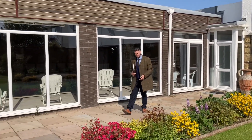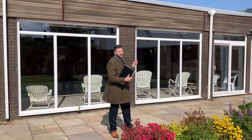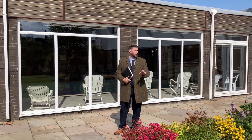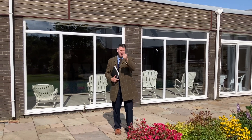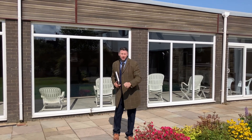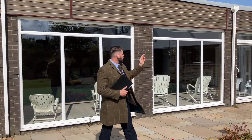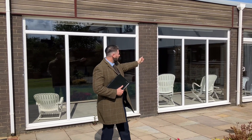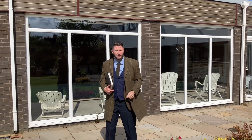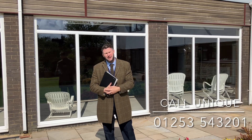Thank you for joining us today — we're nearing the end of this incredible property tour. If you want the ultimate family house, this could be for you. If you want to convert a granny annex, develop it into a four-bed attached house while still retaining a six-bed house, this could be for you. Call our Fleetwood branch on 01253 543201 to arrange a viewing.